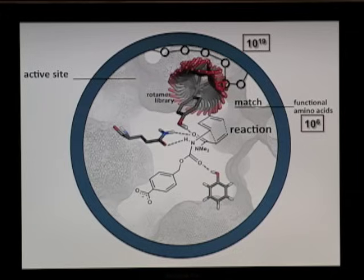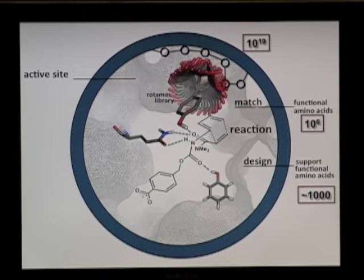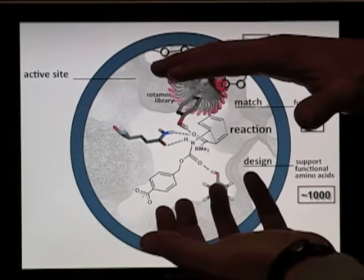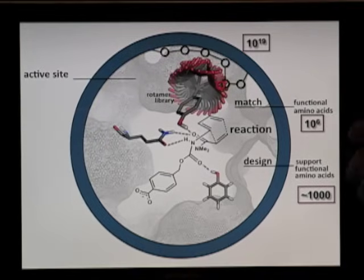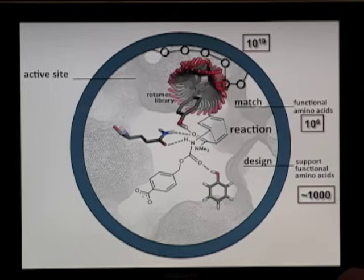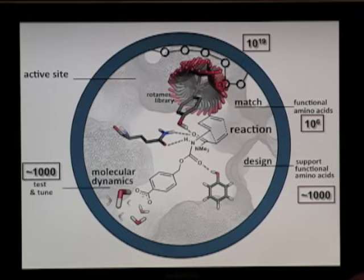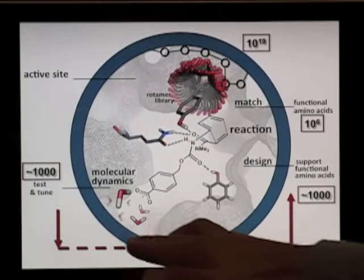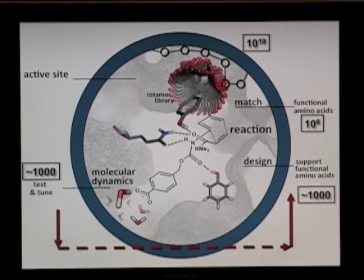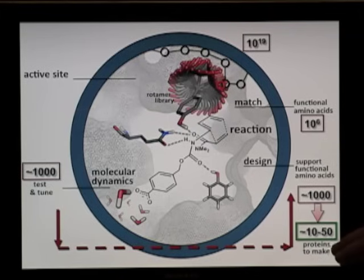There are up to 10 to the 19th possibilities for this particular step, but only a few of those are actually feasible, so the problem is reduced to only 10 to the 6th possibilities. Then by repacking the active site — sandwiching everything needed for the reaction with things that keep it all in place — we get it down to around a thousand proteins that could in theory do this reaction. To weed out which don't work, we do molecular dynamics simulations, and we iterate back and forth between the simulation step and the design step until we find those few that will hold up in reality, in experiments — cutting it down to 10 to 50 proteins that we then actually go out and make and test in the lab.